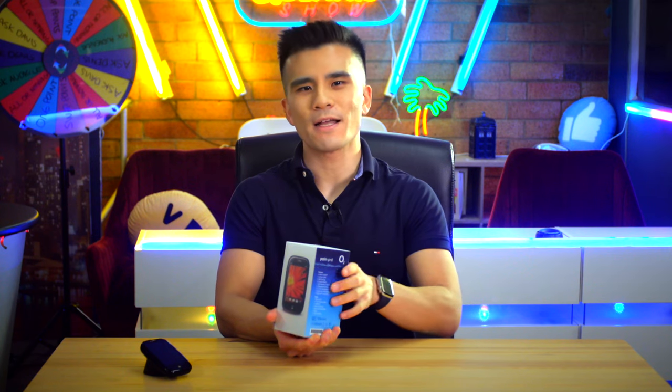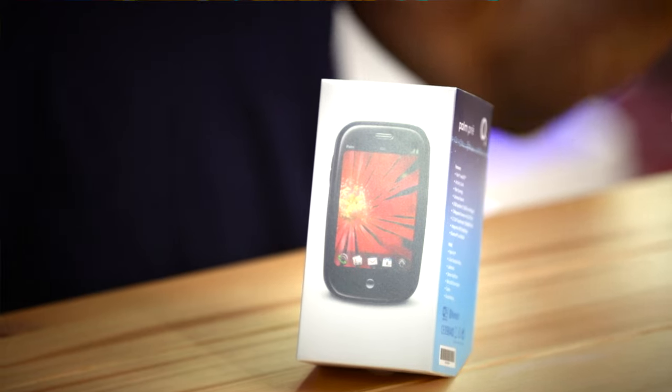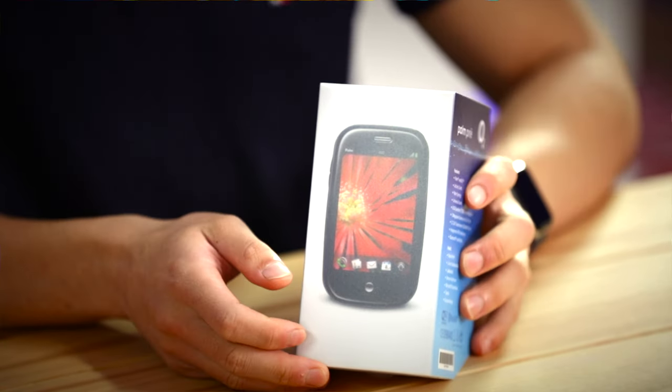I've already made a video about why the Pre was quite possibly the most influential smartphone ever made. If you haven't seen it, you can view that video from up there. But if you've already seen that, let's get to the main event.